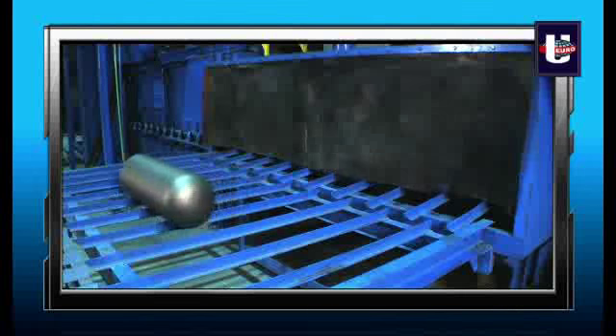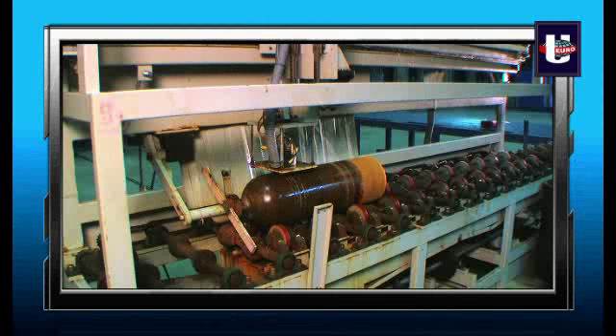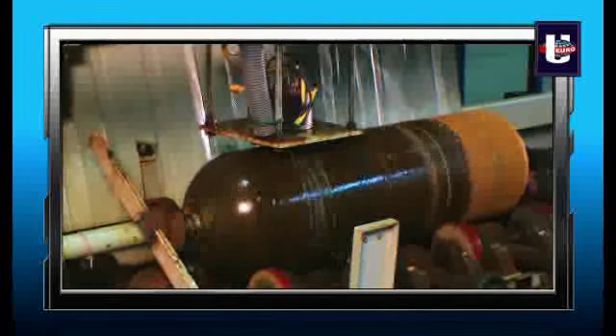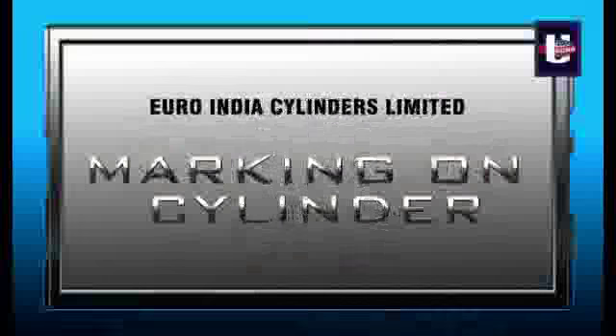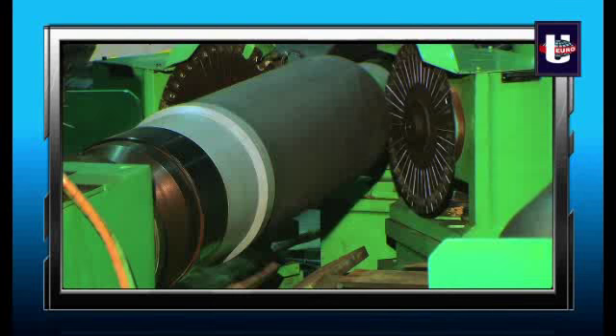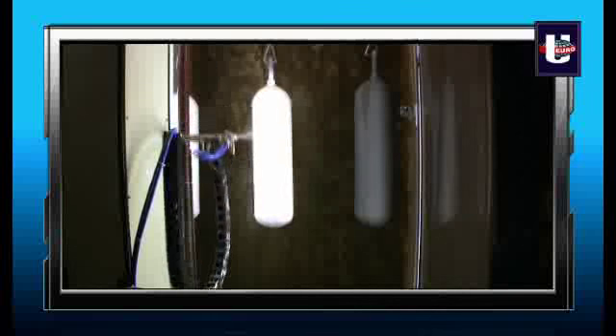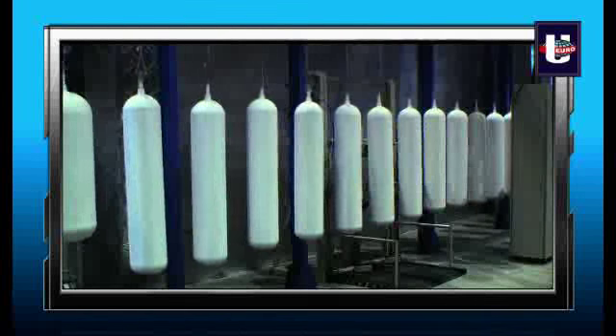The cylinders are further subjected to ultrasonic examination for proper flaws and defects, if any, at the parallel wall, bottom, and neck portions. The cylinder's data stamping is then done with an 8 mm size punch permanently on the neck as per the approved drawing. Epoxy spray painting is then done on the external surface of the cylinder to protect it from the harsh environment, and it is then dried in a baking oven.